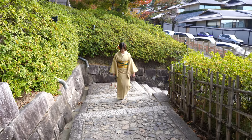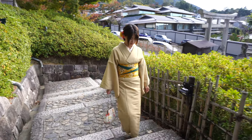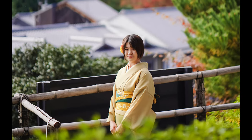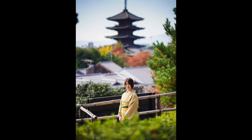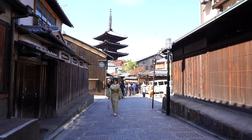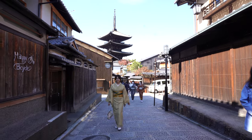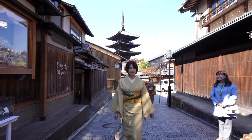One of the best views of Yasaka Pagoda is from the car park right in front of Kodai-ji. You get a really beautiful view of the pagoda in the distance, and especially at sunset it's amazing. The Yasaka Pagoda is one of the best scenes of Kyoto, especially when you come from the other side from the top and see this amazing pagoda.